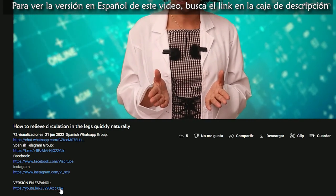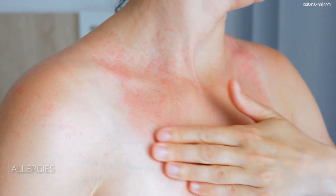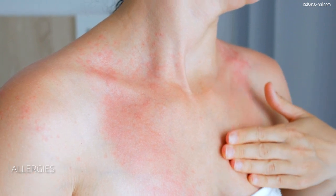A drug allergy is an abnormal reaction of the immune system to that drug. All medicines have the potential to cause allergies, but some are more likely to do so. For example, antibiotics such as sulfa drugs and penicillins, and pain relievers including aspirin, ibuprofen, and naproxen.